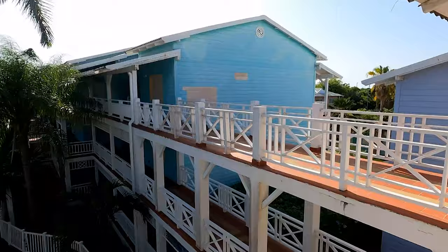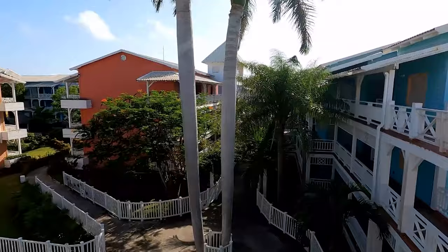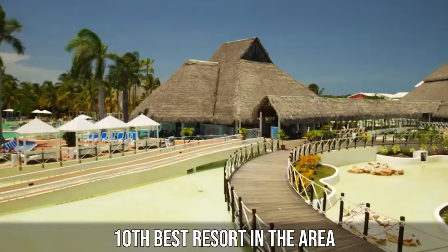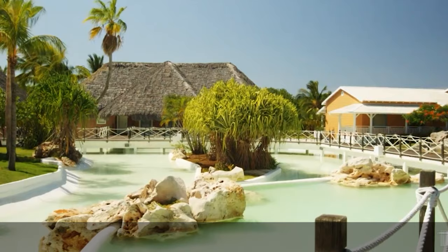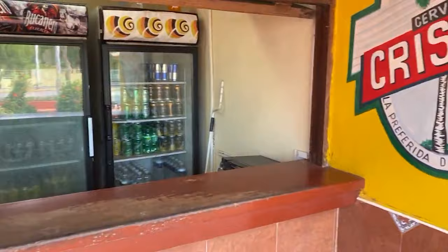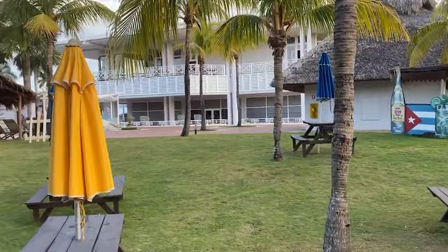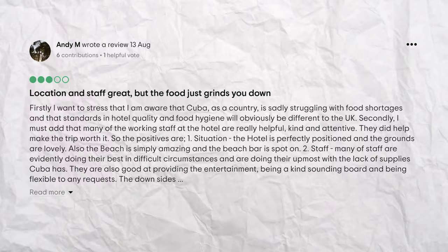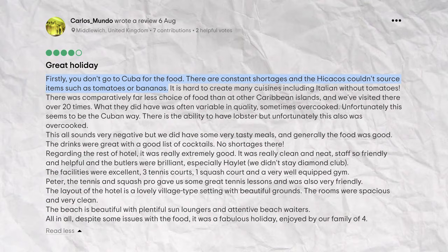At Luxcape, we strive for honesty and transparency. The Royalton Hikakos Varadero boasts an impressive 4.5 out of 5-star rating from around 9,000 reviews, placing it firmly in the excellent category and ranking it 10th best resort in the area. Guest feedback uniformly praises the exceptional service, noting that staff go above and beyond to make stays comfortable, with any issues promptly addressed. However, in the spirit of full disclosure, some guests have noted that the food experience could be inconsistent — not necessarily reflecting poor service, but rather a known challenge in Cuba: food shortages.